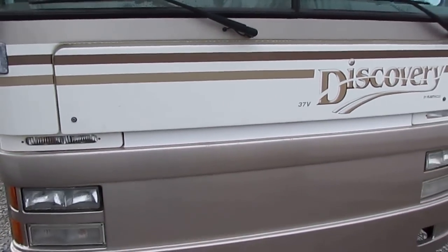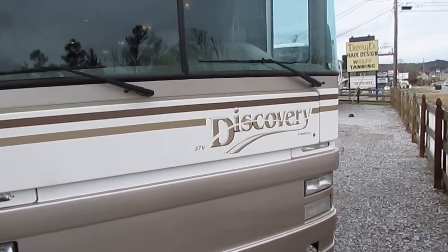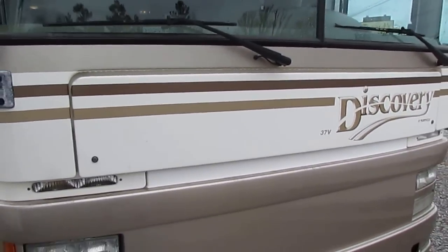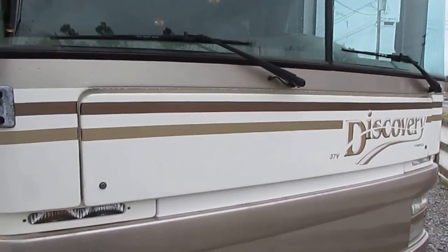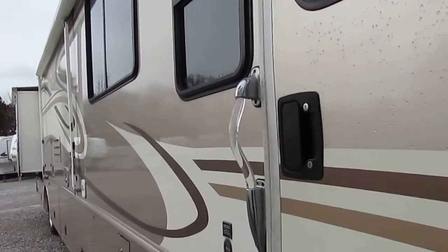So it's a '99 model 37V with two slides, 275 ISB Cummins — one of the most popular engines Cummins makes. They've been around for 25 or 30 years, with over a billion road miles driven on ISB Cummins diesel engines.